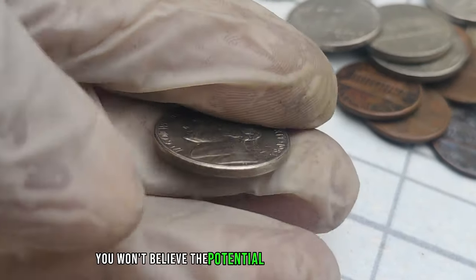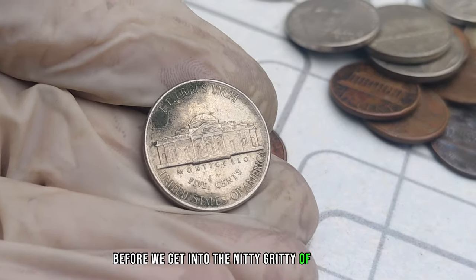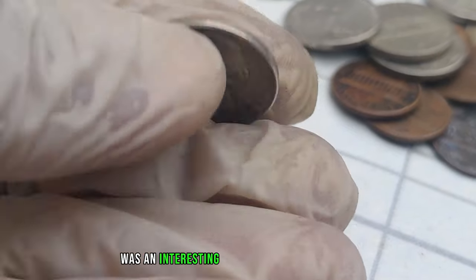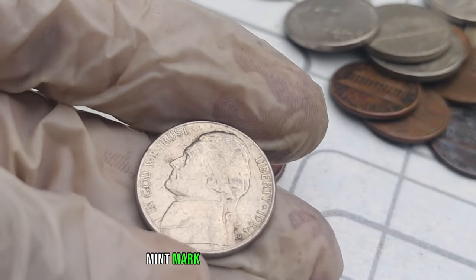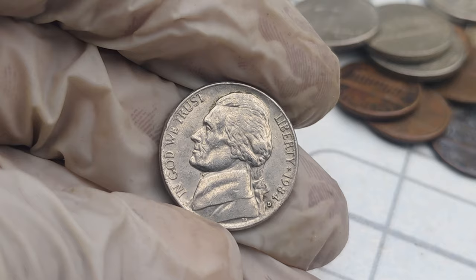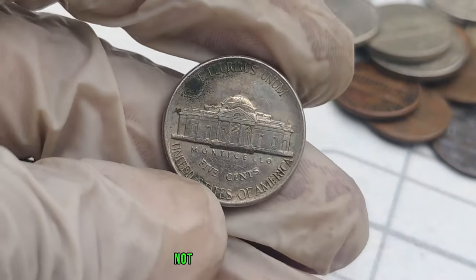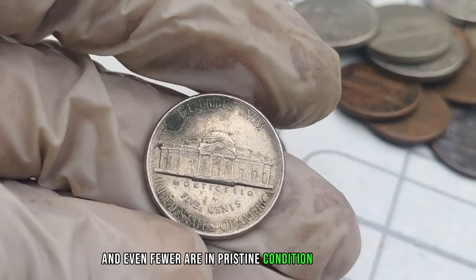The year 1984 was an interesting one for the United States, and the Denver Mint produced these nickels with the D-Mint Mark. But some of these coins would become extraordinary treasures. What makes these 1984 D-Mint Mark Jefferson nickels so special? Rarity is the key. Not many were produced, and even fewer are in pristine condition.